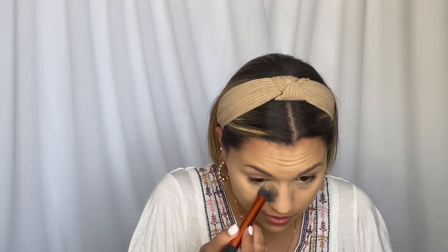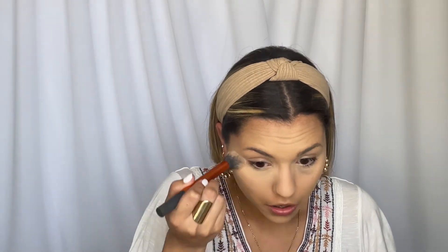I know Rare Beauty doesn't sell powder products, but I have oily skin so I have to set everything. To set my under eyes I'm using my bareMinerals Well Rested powder — it's a great under eye brightener, like a powder concealer that I've been really loving. Look at the difference it makes — it provides more coverage and totally brightens my under eyes.